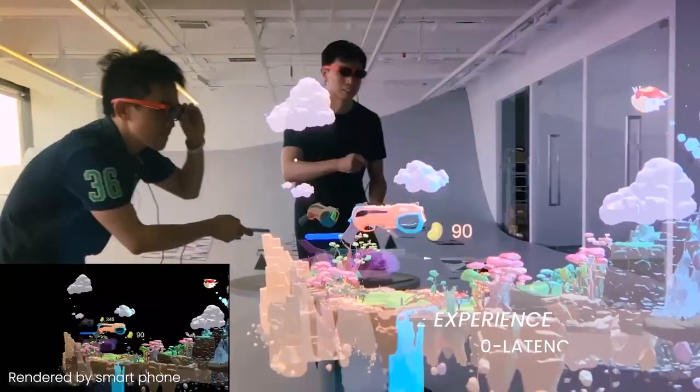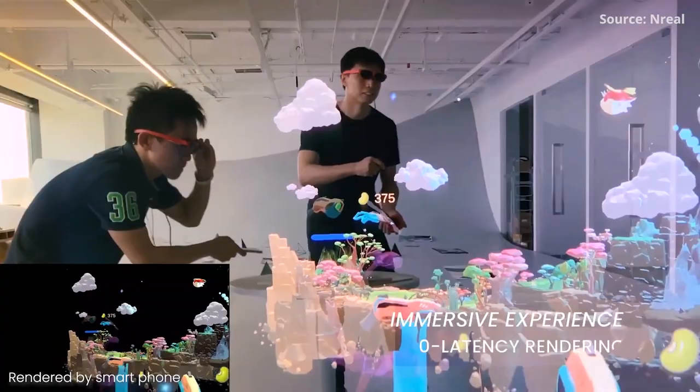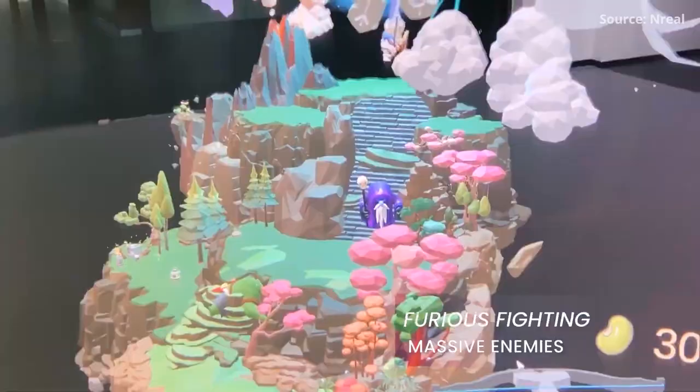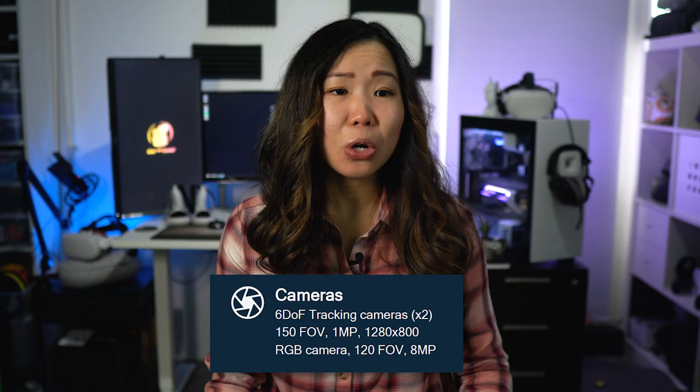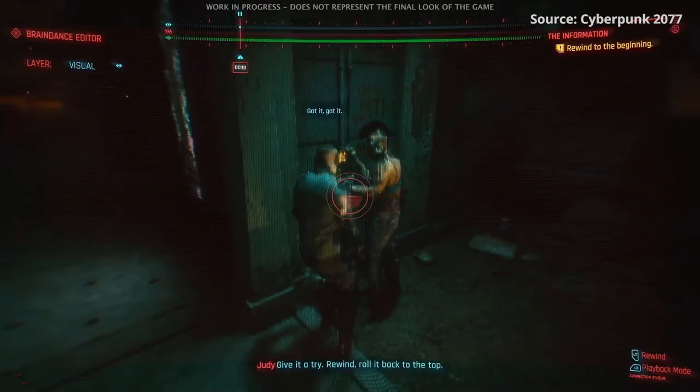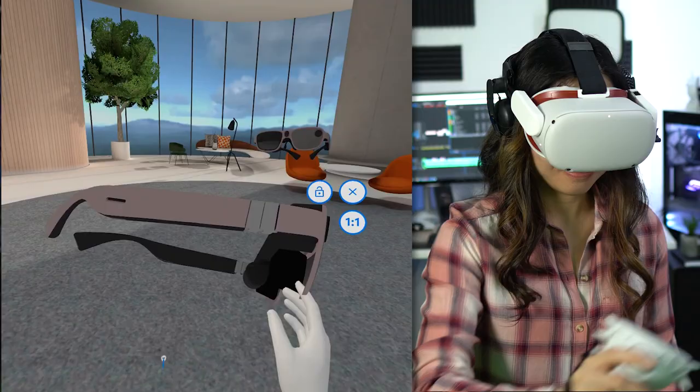6DoF is what you need to let users naturally do things like walk around the room and interact with 3D holograms. You can also use the RGB cameras to show other people what you are seeing — kind of like a cyberpunk braindance, except without the sensory stuff. The Qualcomm XR1 also has built-in audio: 2 speakers and 3 microphones.